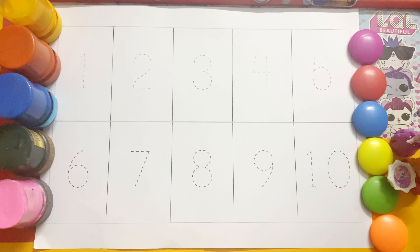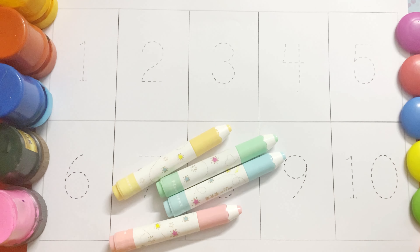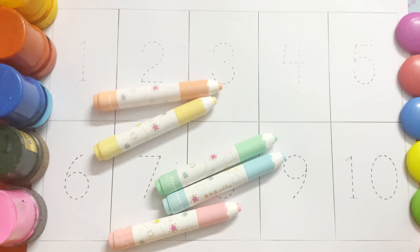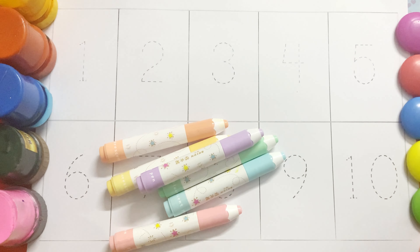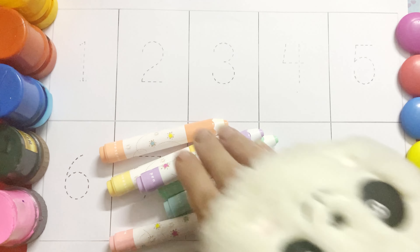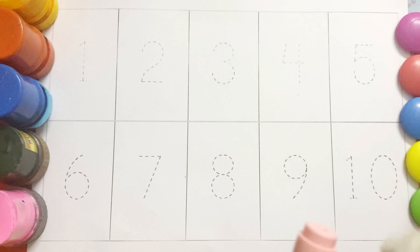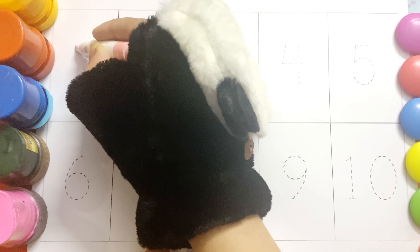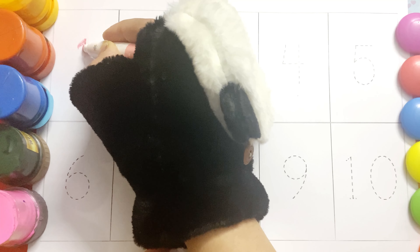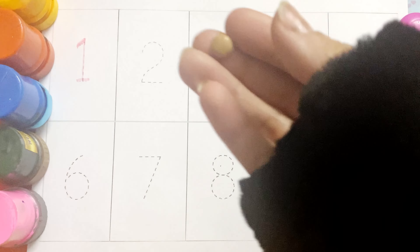Now we will write numbers 1 to 10. And now we will count. We will count: 1...